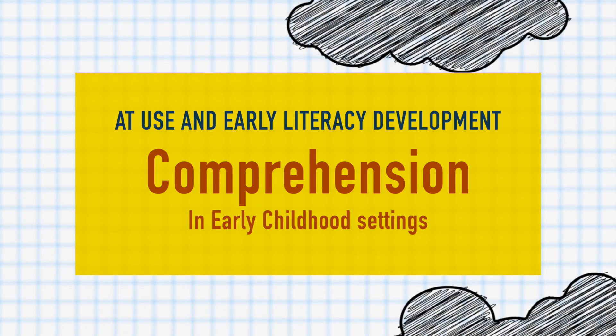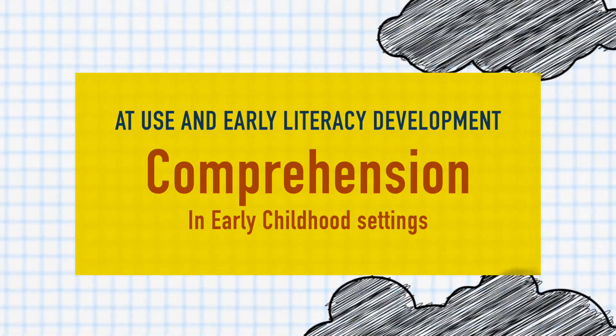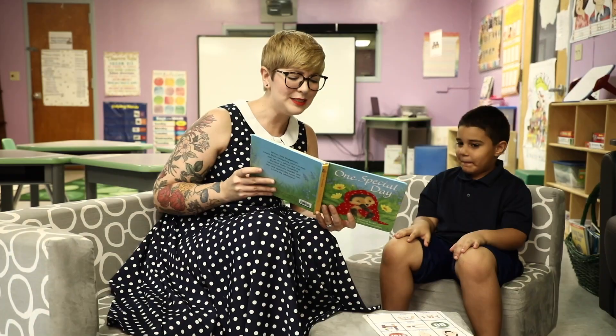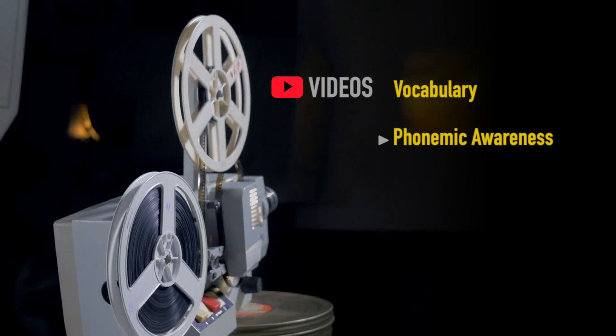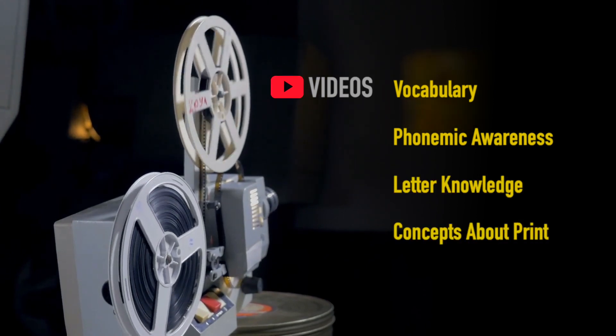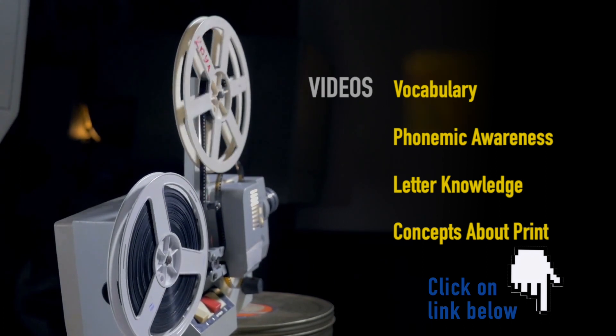Hi and welcome to Step Up AT's videos on AT use and early literacy development. In this video we will talk about the importance of comprehension in the early childhood setting. We also have videos on vocabulary, phonemic awareness, letter knowledge, and concepts about print, so be sure to check those out. They have been linked below.